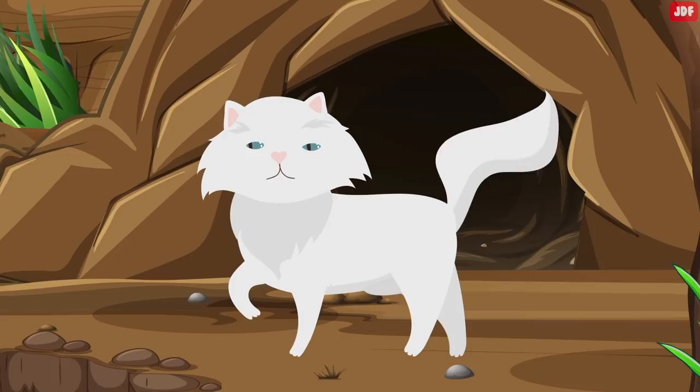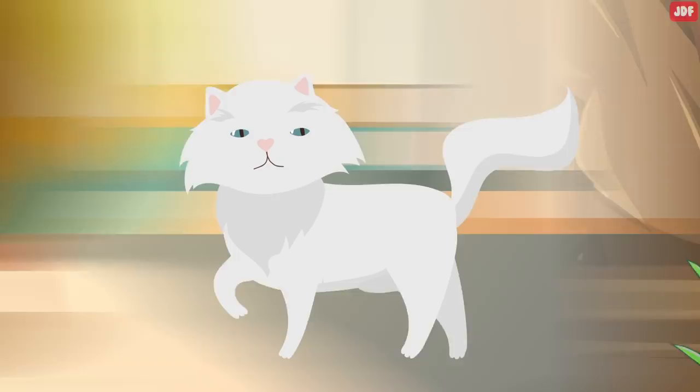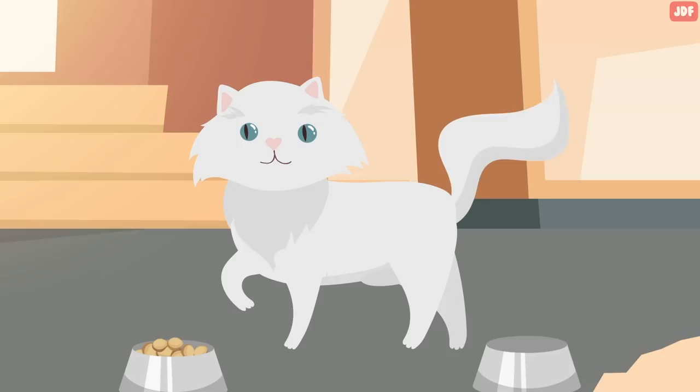A primordial pouch is a genetic inheritance from feline ancestors. It helps cats survive during times of scarcity and deprivation. Although our domestic cats have all their basic needs met by their owners, most felines maintain their saggy pouch. It's believed that this pouch exists for three primary reasons.